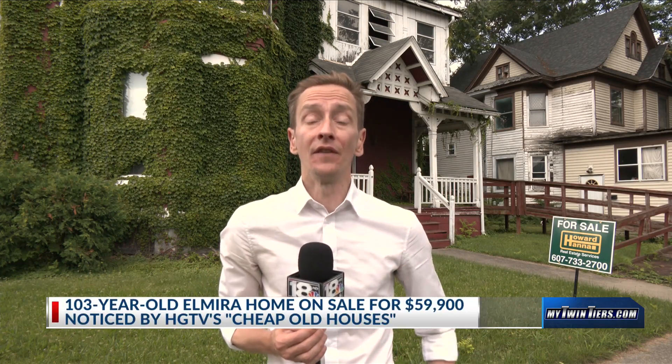This century-old five-bedroom home on Williams Street is now on sale for a very low price — so low, in fact, it caught the attention of a TV show.